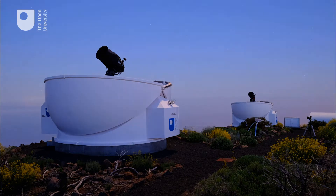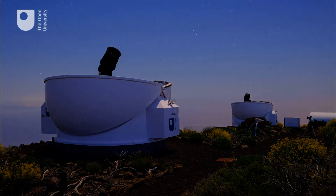You will also use remote-controlled telescopes to record your own images of the universe. Your degree will finish with a project module on a cutting-edge topic linked to research at the OU — for example, the search for planets beyond our solar system.